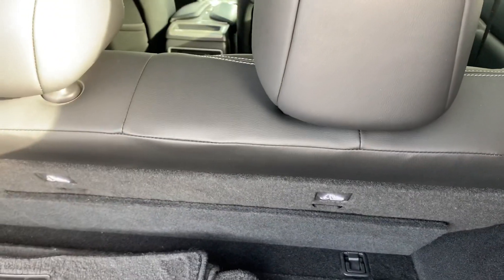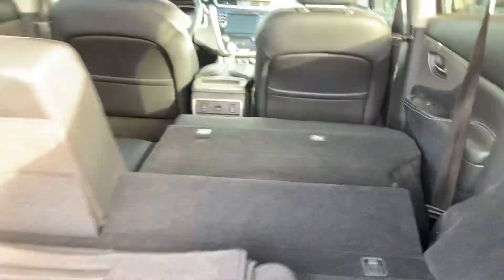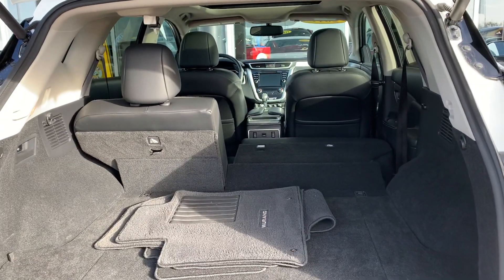A neat little idea by Nissan too — they also have latches back here, so if you want to fold flat, you've got a latch to do it right from the back. You don't have to go up and around when you have your groceries or whatever else.